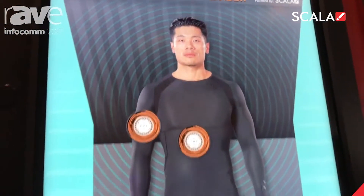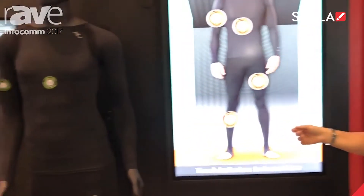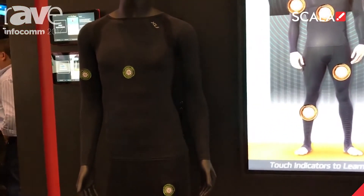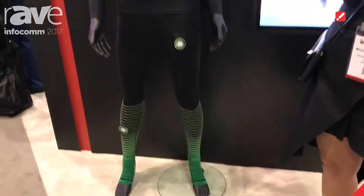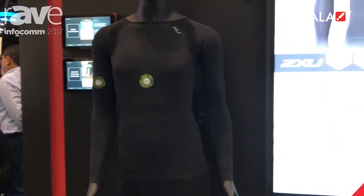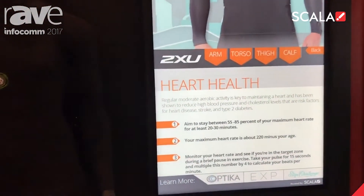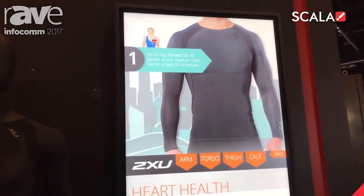Hi, this is the Smart Fitness Advisor in Scala's booth at Infocom 2017. This solution utilizes an Optica display with multi-touch points that enable the user to interact with both the display and our mannequin. On the mannequin, we have sensors that trigger content onto the screen related to healthcare. A solution like this may be found in a doctor's office or a wellness center.